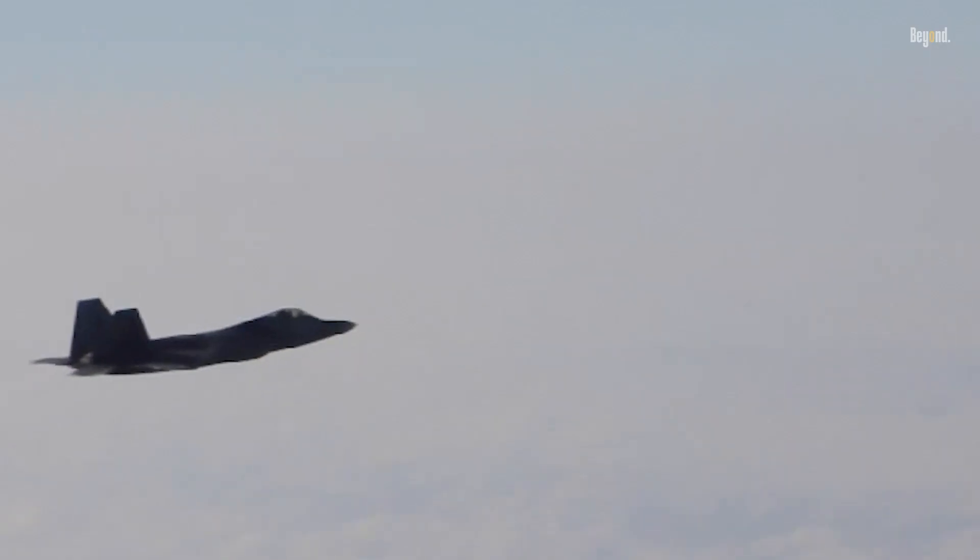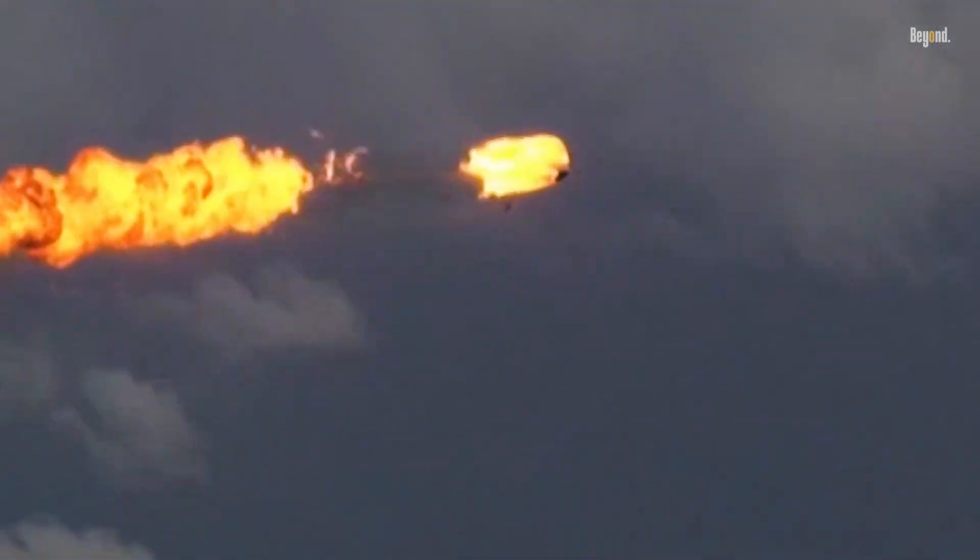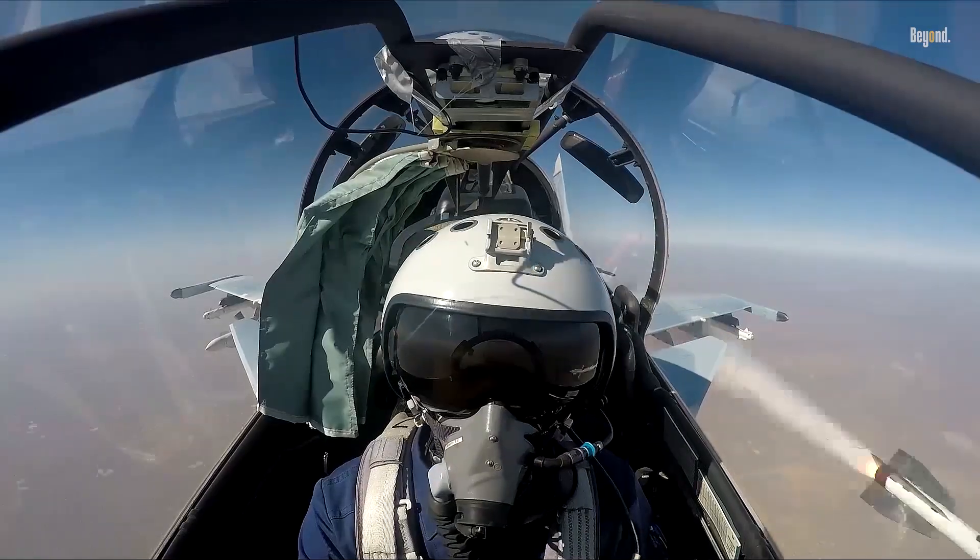Missiles are complex systems designed to deliver explosive payloads to specific targets with high precision. However, when a missile misses its target, several outcomes can occur depending on the missile type, its guidance systems, and the operational protocols in place.